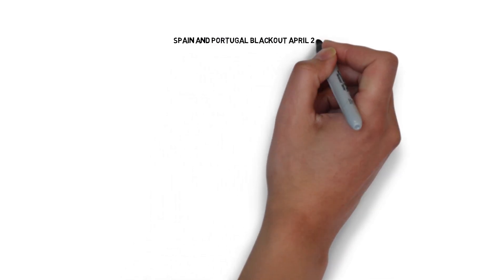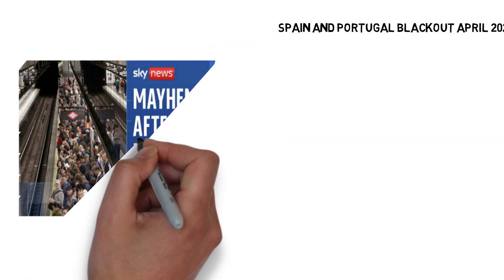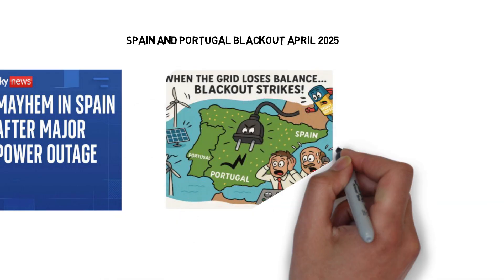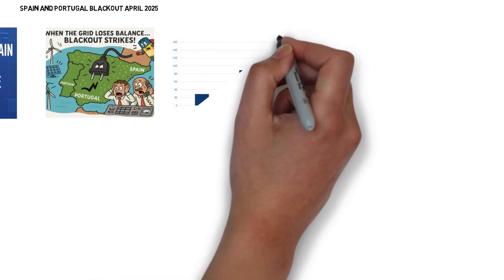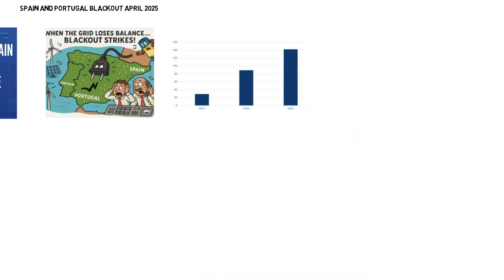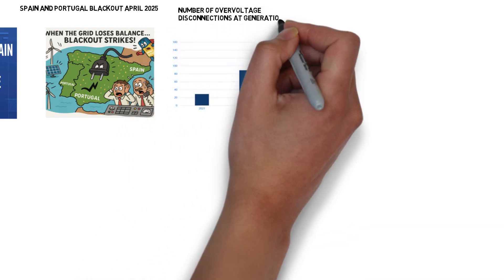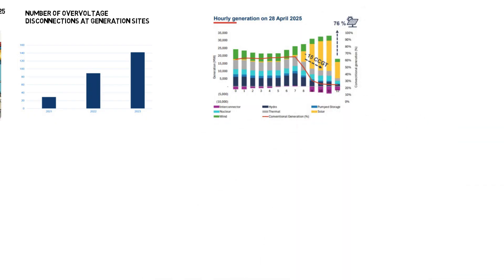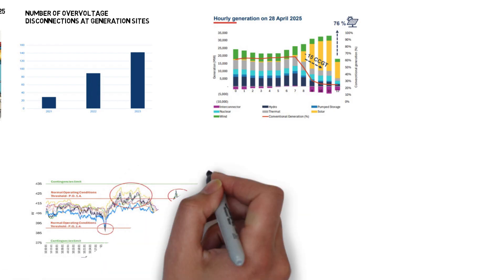In April 2025, Spain and Portugal experienced a massive blackout. Investigations revealed that low levels of conventional generation and poor voltage control systems were contributing factors. This trend has been increasing over the last several years as more renewables have been coming onto the system. In addition, the number of coupled thermal plants was at its lowest of the year.